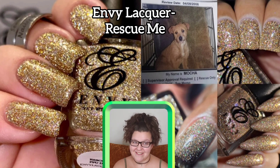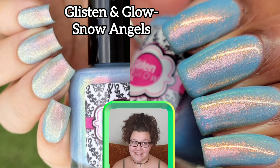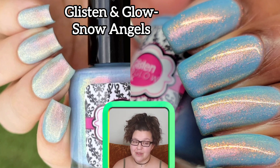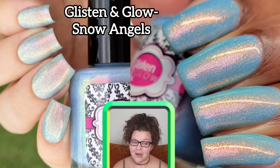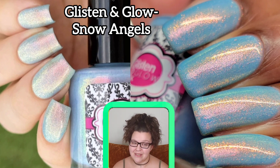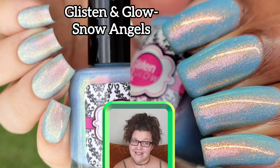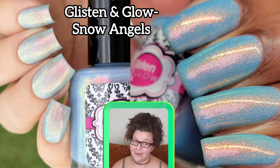The next one is Glisten and Glow 'Snow Angels.' This one is inspired by cold, crisp winter air nipping at your cheeks while you lay in the icy snow and make snow angels. It's a light baby blue polish with large particle shifting shimmer that goes from pink to orange to yellow to green. This one is in a 15 ml bottle, 400 bottles will be made, and it goes for $13.